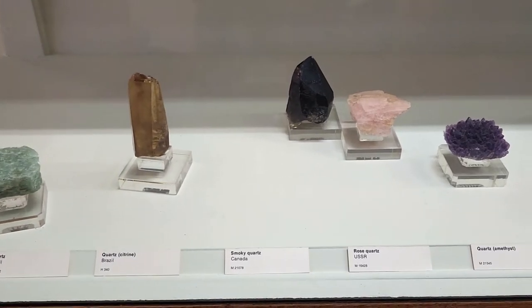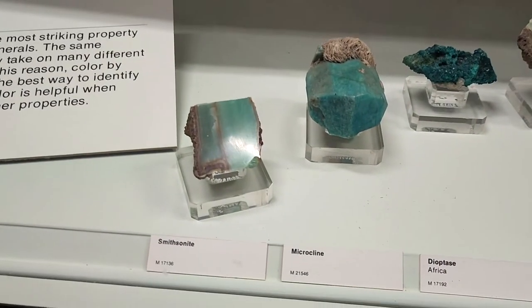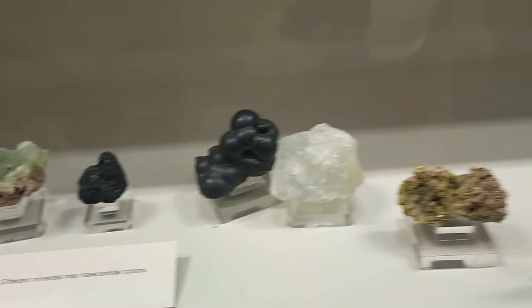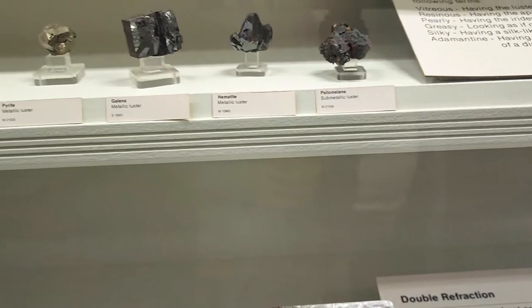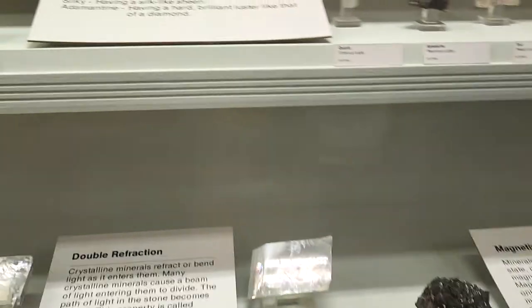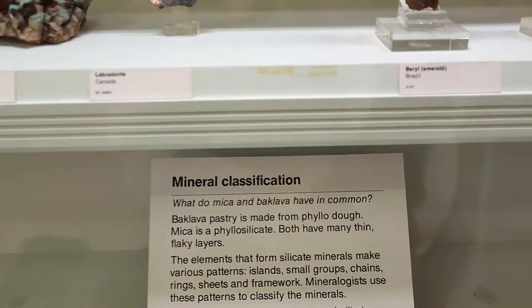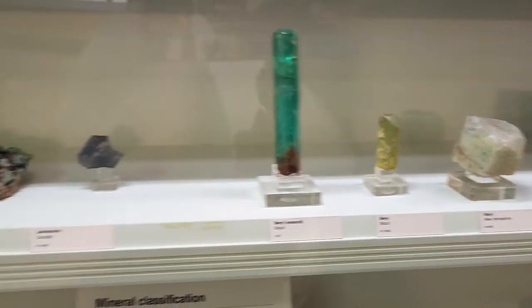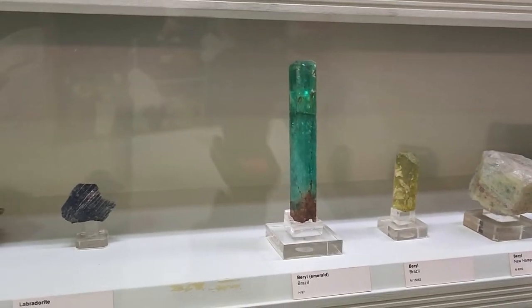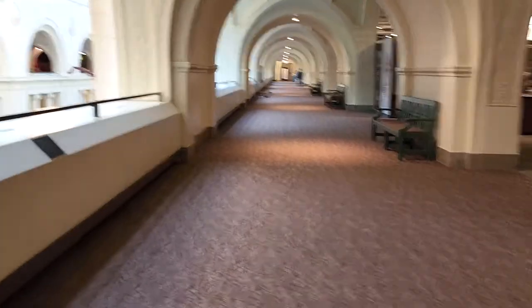Look at this — rose quartz, smoky quartz. Wow, these are from Brazil — look at how awesome! And this one is emerald — come over here, the green one right here, this is emerald. How heavy is it? Oh, probably a few pounds — they're not that big.